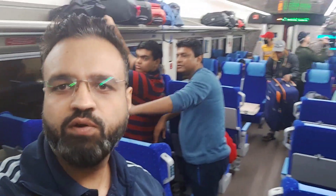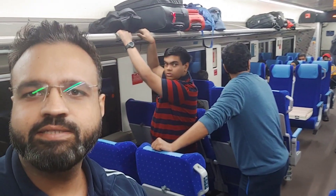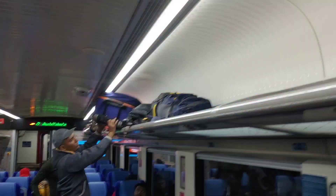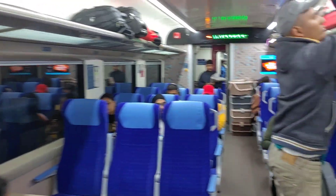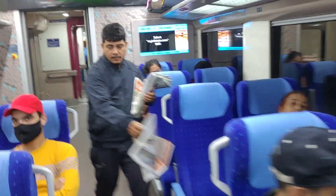So guys, I've just boarded the train and this is how it looks like. It's a brand new train and the seats look very comfortable. I'm gonna give you the review of the seats as well. But let's just take a tour of my coach. It's C1. Let's try to show you how it looks like.